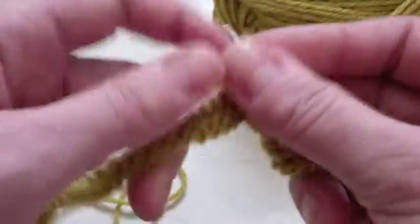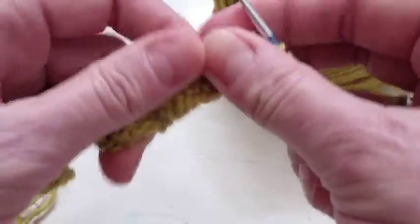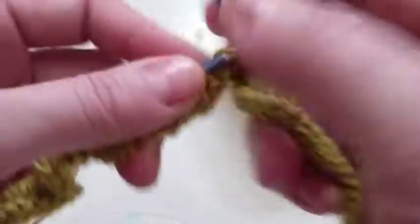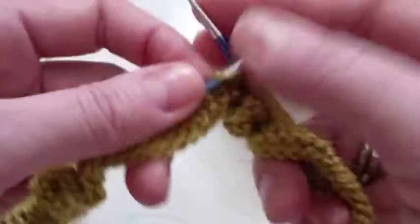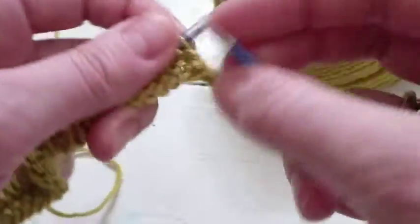Here we go, I'm going as fast as I can and keeping going. When you send your video in we will go through it, time it, and award you a time. The reason we've chosen 100 stitches is because if we just did 10 we would get a lot of people recording the same time — over 100 stitches we can properly differentiate how fast people are.